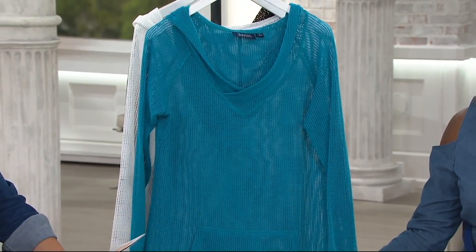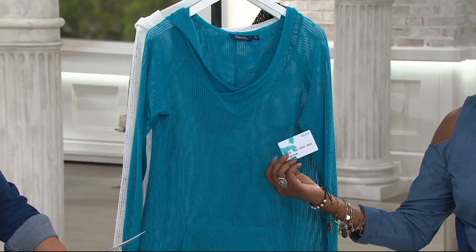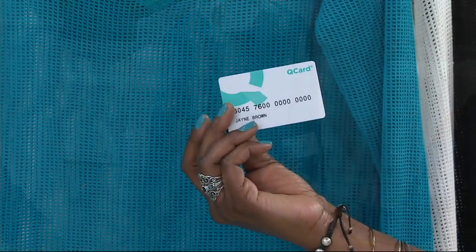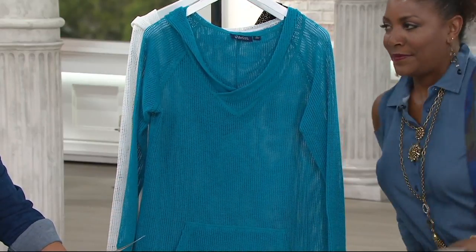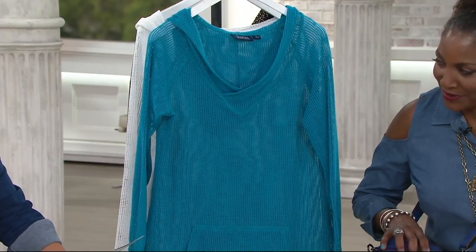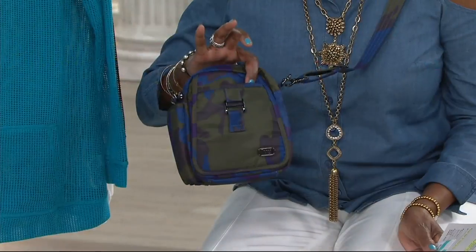This is the last day to get it at the featured price of $35.38 — at the end of the day that price goes away. Shop with your Q Card for three easy payments. Coming up next, there's a new color in the Lug crossbody bag — Amy is here to talk about that cute little cross body, a summer must-have under $40.